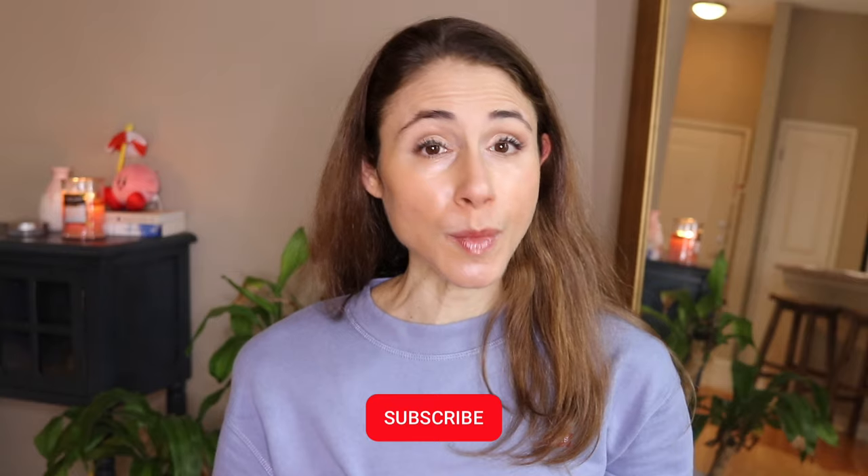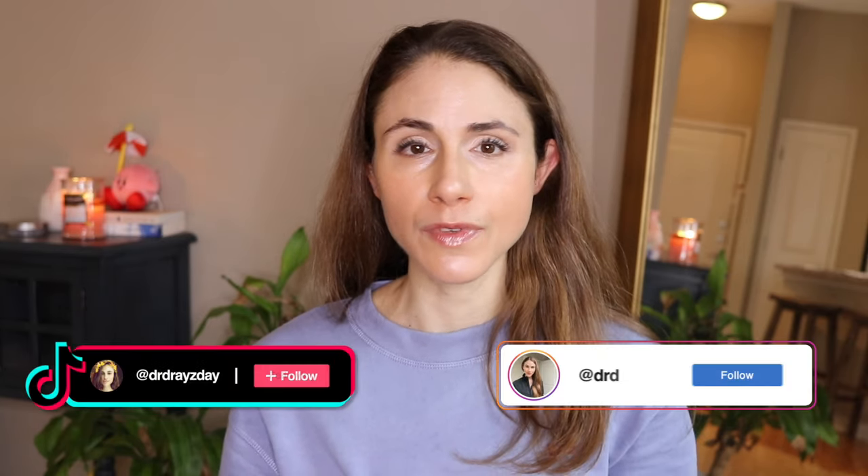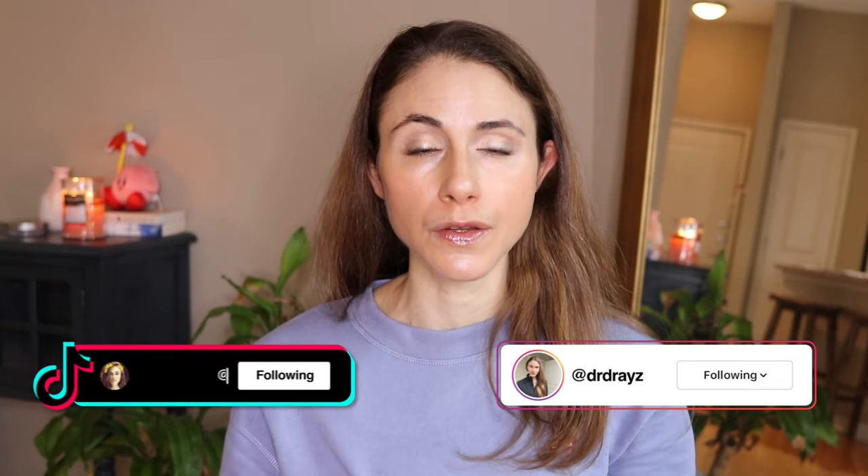Hey guys, in today's video I have some updates for you with regards to monkeypox. But before we get into it, make sure you are subscribed if you like skincare content from a board-certified dermatologist. Hit the little bell notification because that's going to alert you when my videos go live. Definitely give me a follow over on TikTok and Instagram because I'm very consistent with skincare content on those platforms.